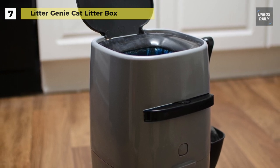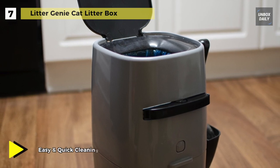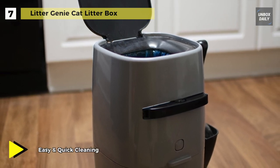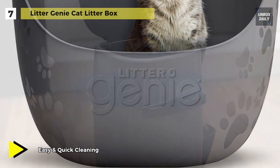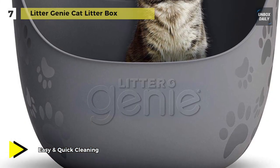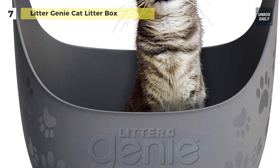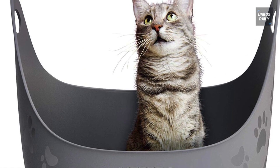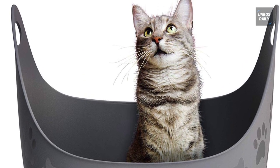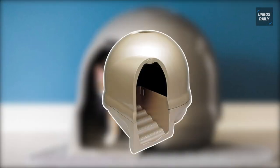It uses a durable five-layer bag with barrier technology to lock away dangerous germs and offensive smells. Its high-capacity pail eliminates the need for daily trips to the trash. The pail measures 17 by 9.5 by 8.5 inches, is available in silver or black, and comes with one single refill offering 18 feet of film.